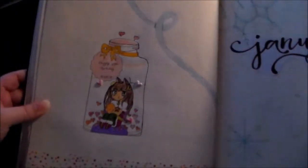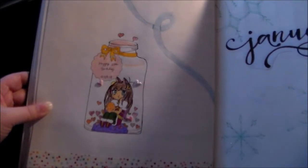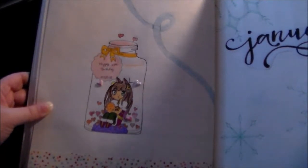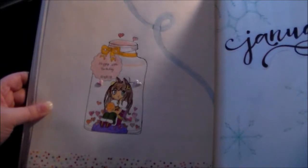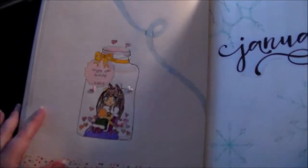Next up I have my birthday page. I just got bored on my birthday because I really didn't do anything except go shopping, cook dinner, and do the dishes — I feel like I always need to clean on my birthday. But I did this page just to celebrate.